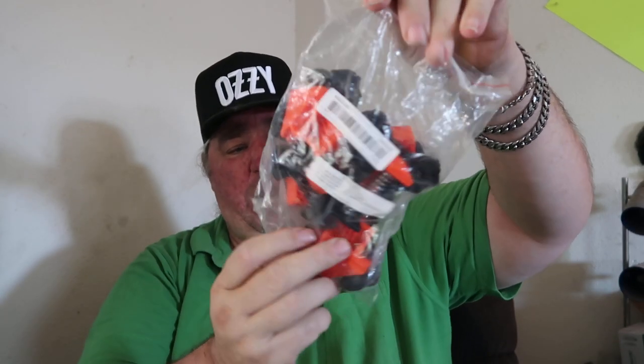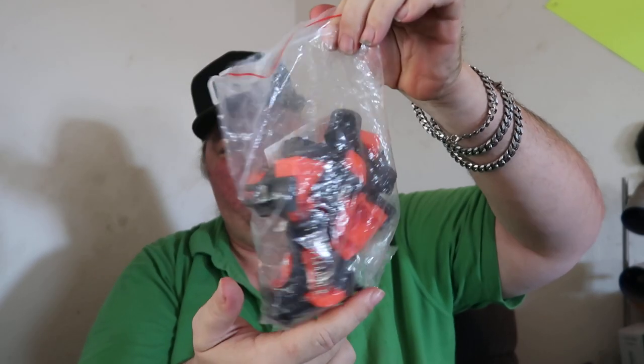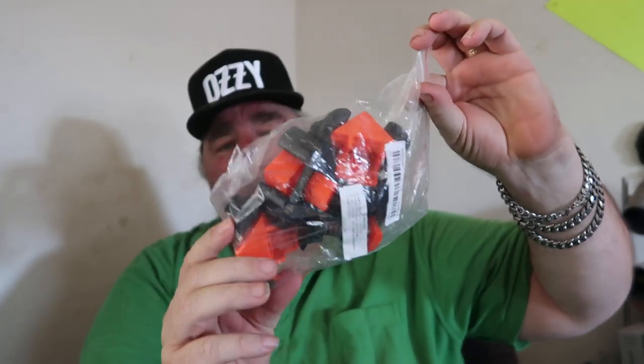These right here are corner braces for when you want to try and do some kind of joinery.